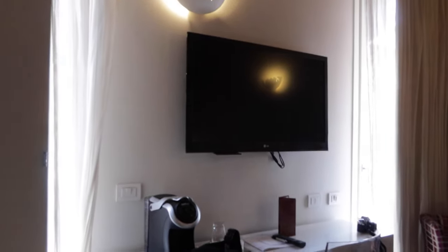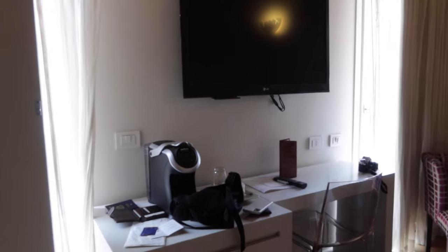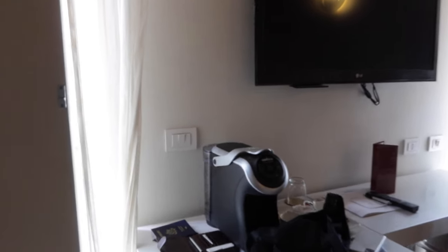Coming back up here, I wanted to show you the best part of this space that I also didn't know we were getting, and that is a whole rooftop patio to enjoy. I'm going to show you that right now.